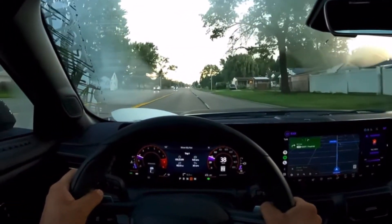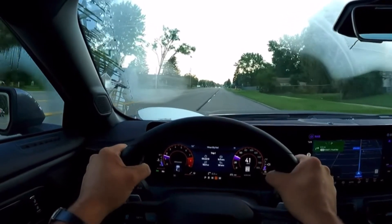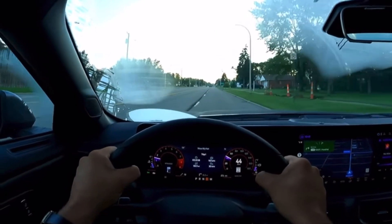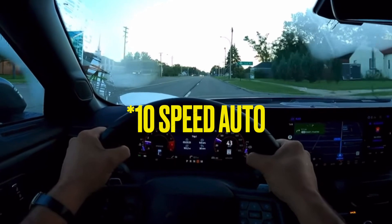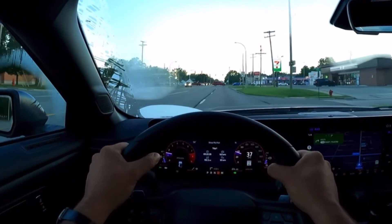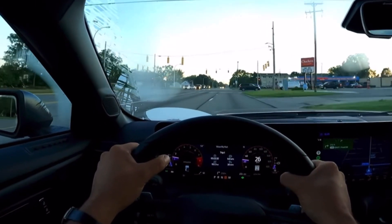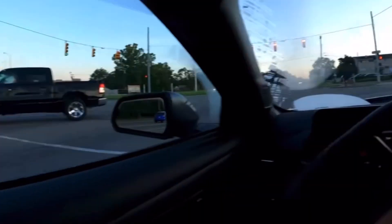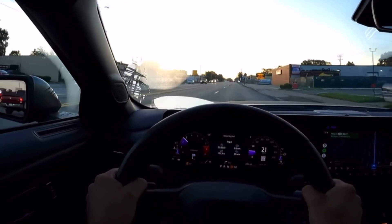What's up everyone — today we're doing a POV point-of-view drive of the all-new 2024 Mustang S650 Dark Horse with the 700A pack and the six-speed manual transmission. The Dark Horse is the top trim for the Mustang, putting out 500 horsepower and 418 pound-feet of torque — the most powerful naturally aspirated 5-liter fourth-gen Coyote V8 that Ford has ever made.